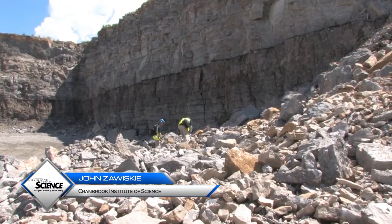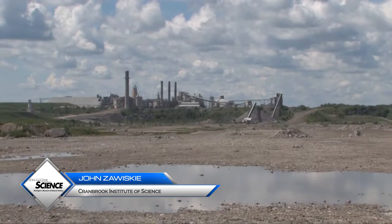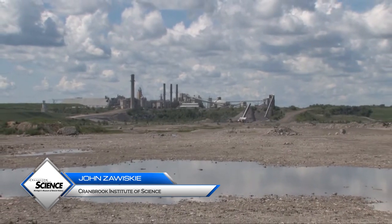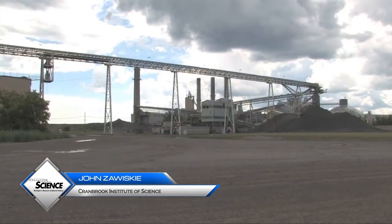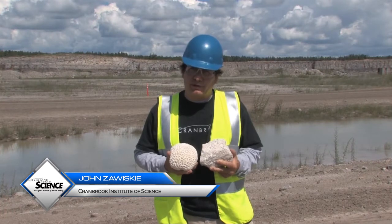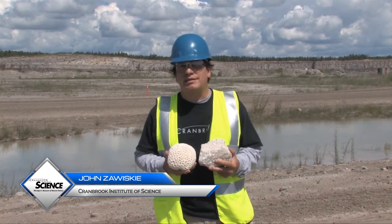This is significant with respect to natural resources, because these limestones are crucial in the production of cement and the processing of iron ore into steel and other important purposes. But on the large scale, for the planet Earth, it's really a very important process.